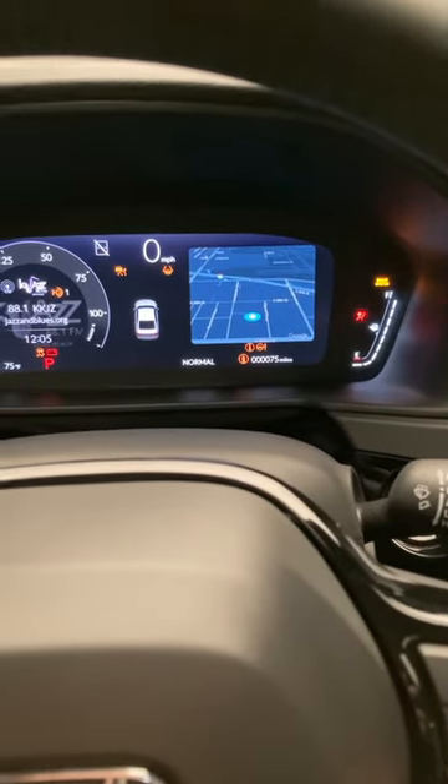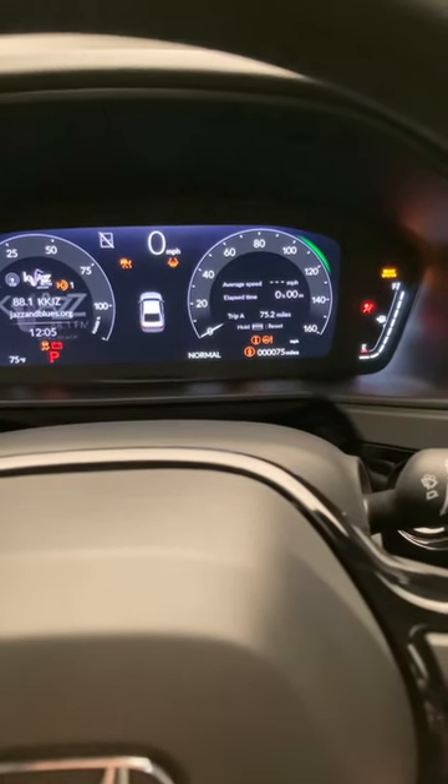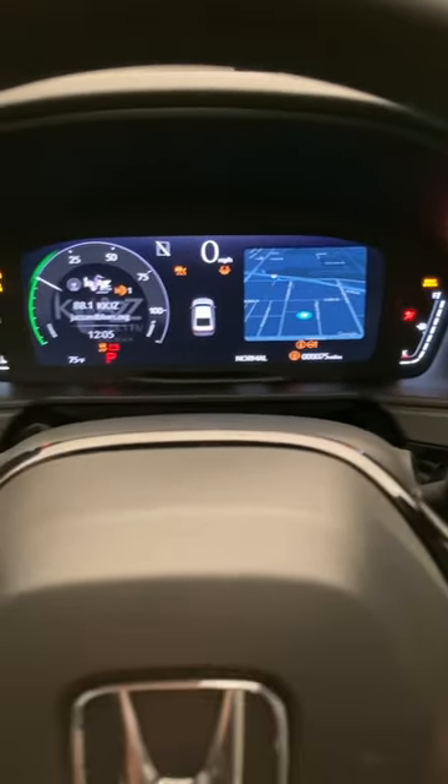You can have the navigation map in the screen, and the normal stuff like speed, time, range, and fuel. But really the big one is the nav map in the instrument panel.